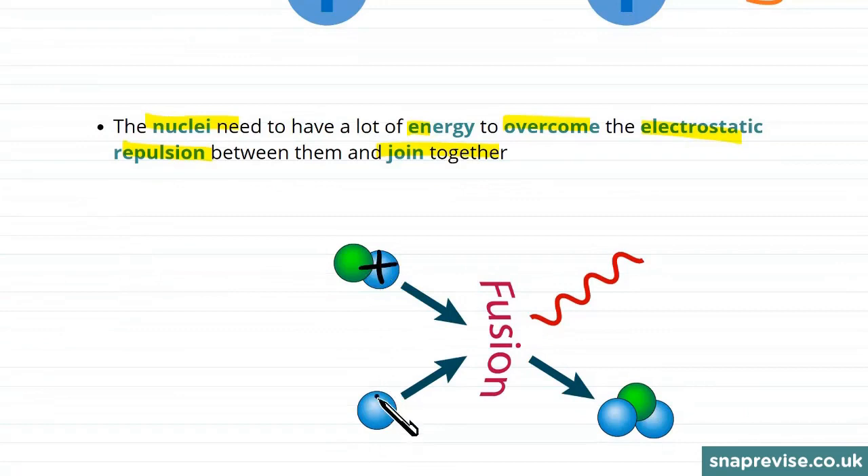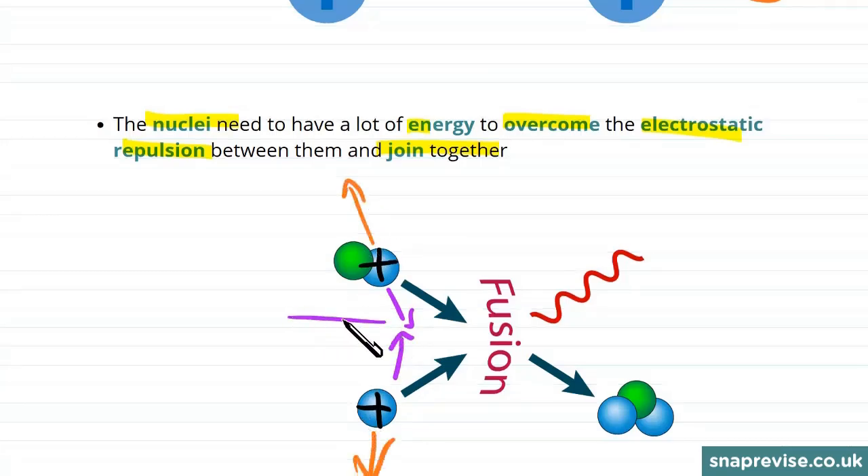With our positively charged nuclei, we're trying to bring them together, but the electrostatic forces push them apart. It takes a lot of energy to bring them together, and we give them that energy by increasing the pressure and temperature.